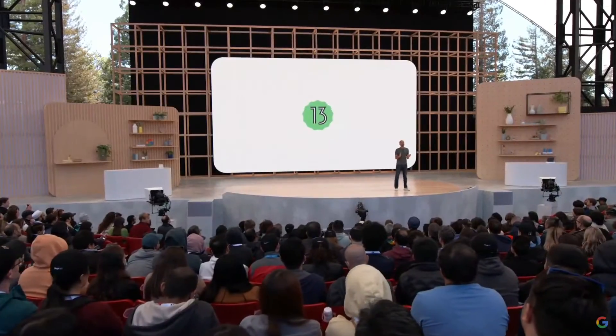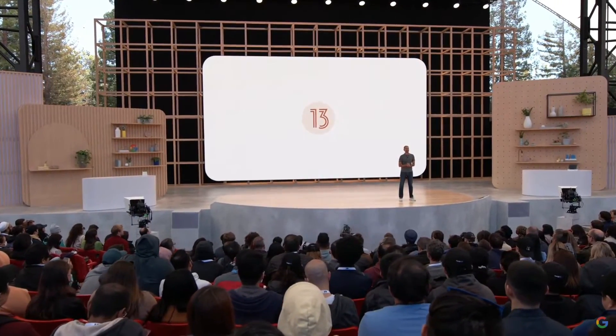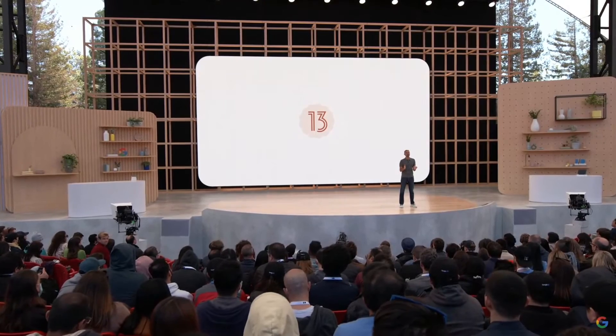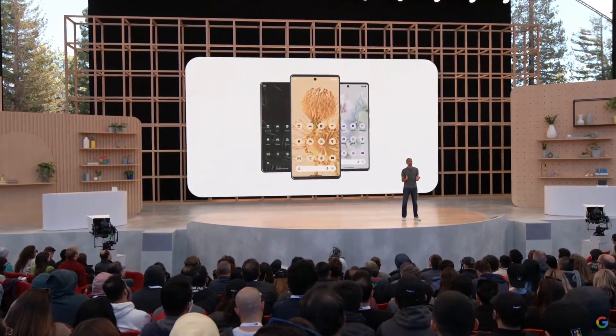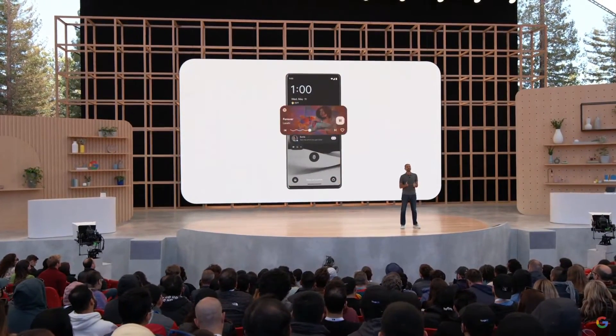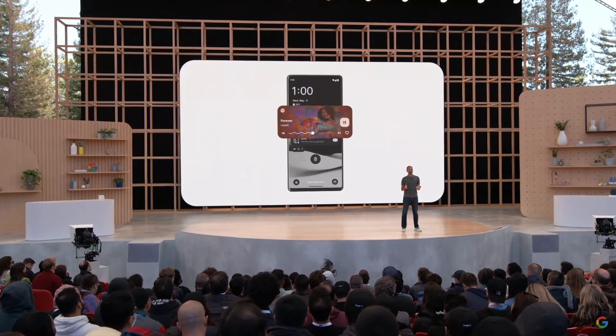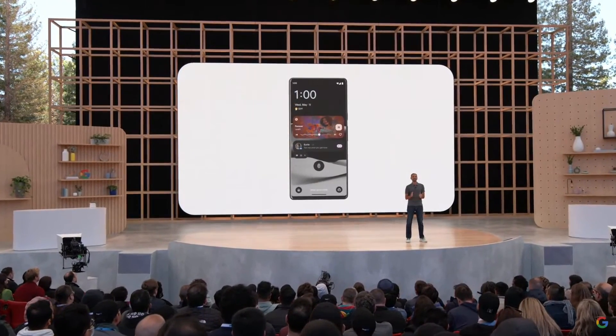Let's start by talking about phones. Android 13 builds on our Material You design language, so your phone has even more ways to adapt to your style. All your app icons can now incorporate your color theme. And there's a new media control that tailors its look to the music you're listening to. I love how the progress bar grooves to the beat — it's super cool.